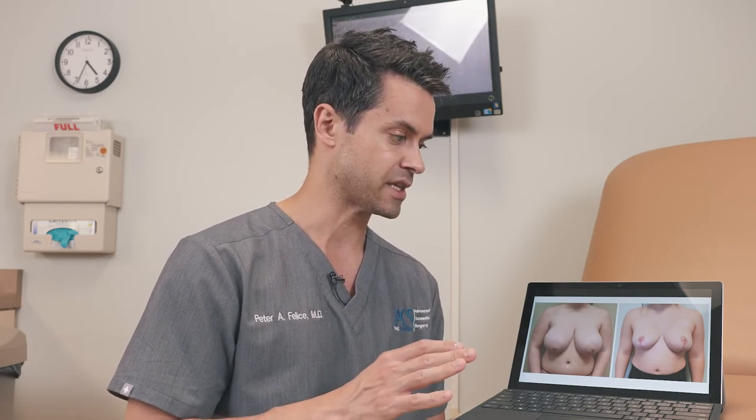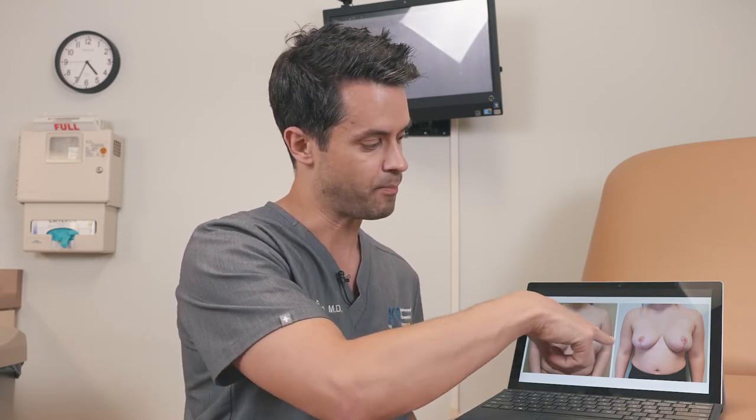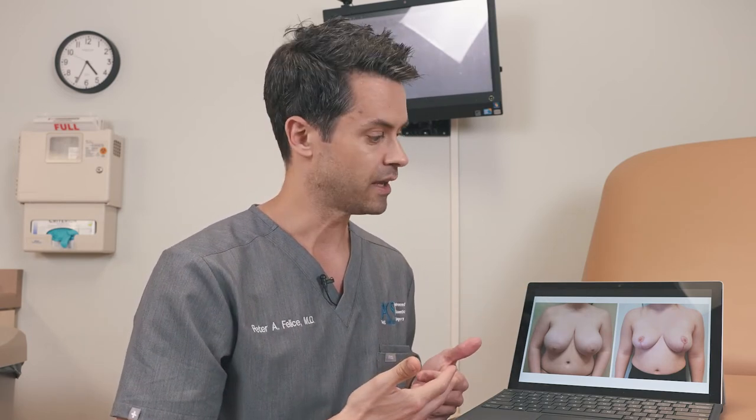I tell patients the scar around the areola is actually really well hidden because the different pigment of the areola versus the surrounding skin hides that scar pretty well. The scar at the bottom of the breast in the crease is really well hidden because the breast comes over the top of that. And then you do have a visible scar that comes up and down over the front of the breast — but don't worry about that scar. It's only present when you want it to be seen. It's not going to be seen in any outfits you'd wear at the beach, formal wear, workout clothes. It's only visible when you want it to be visible.